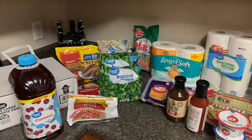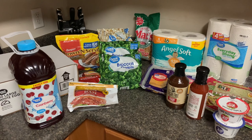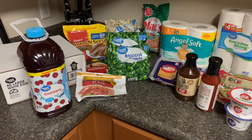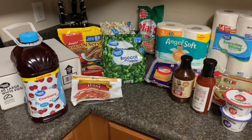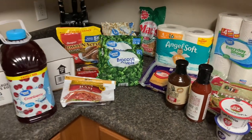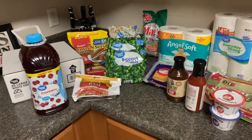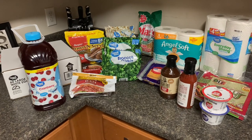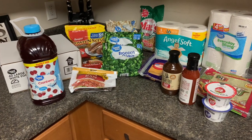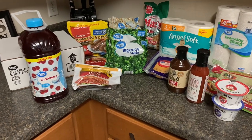Hey everybody, welcome back to our channel and welcome back to another video. Today is our grocery haul and meal plan video. I wanted to share what I was able to get from the grocery store. I was very limited in my budget this week — we had $50 to spend. I took out cash and was not going to use my debit card at all. I shopped at Walmart, and here are the things that I picked up.